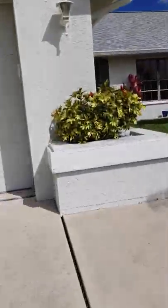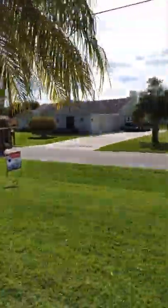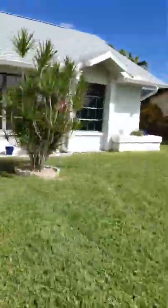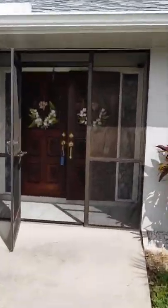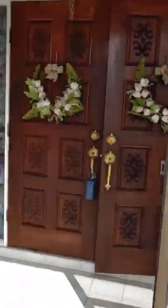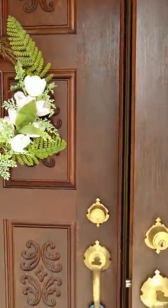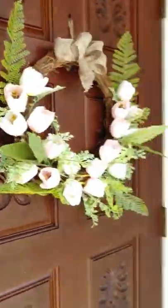Good morning. I'm at the subject property and the lawn was just freshly cut. The yard is nice and neat. There are slow-growing plants that are mature on the property. Double door entry leading into the home.